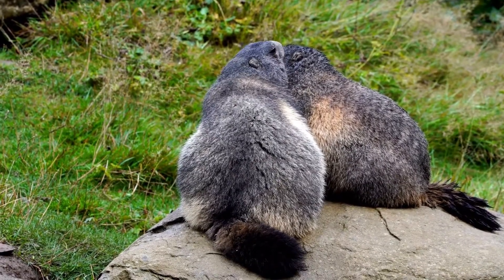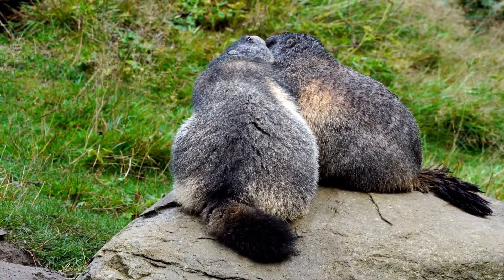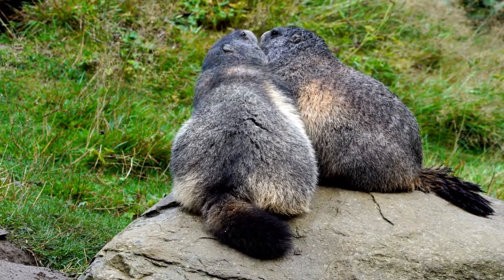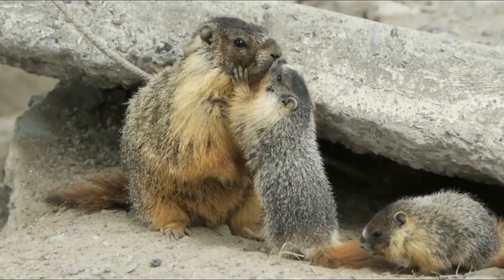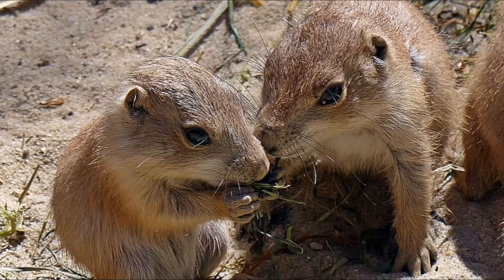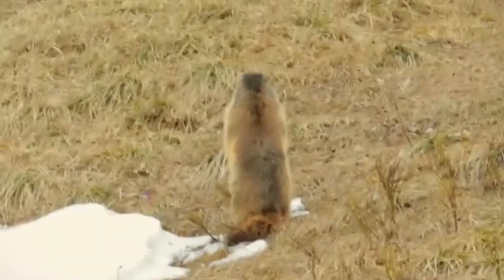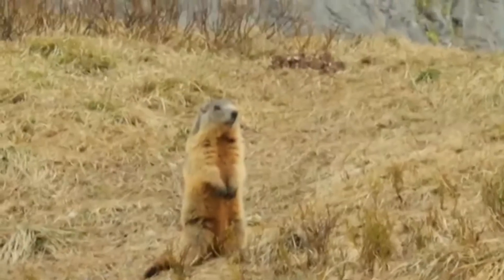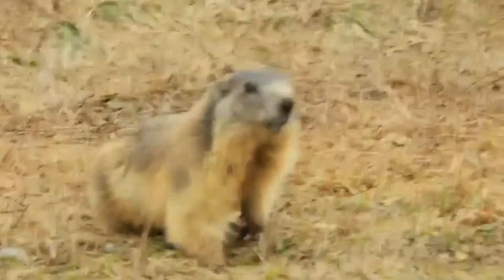Alpine marmots are monogamous, mating more than once with the same partner. The gestation period is about 34 days and they can have between one and seven babies at a time. These are born blind and without hair. Their eyes open when they are between 23 to 26 days old. They will not come out of the burrow until they are at least 40 days old.